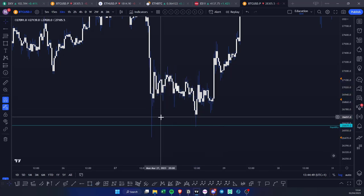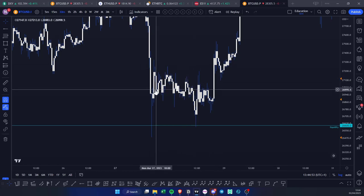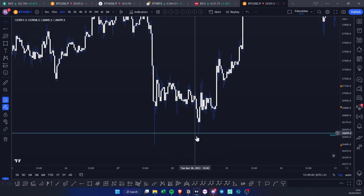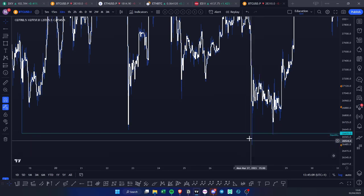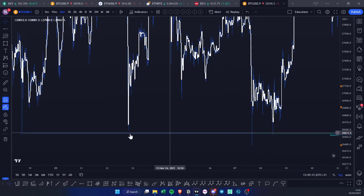What happens in this section: you have a nice move up, you range out from pretty much Monday 4:30 until Tuesday New York open. Essentially the third touch setup is that you have a horizontal level at 26,600 — you take out the level, then you back-test the liquidity level, which is your third touch. First touch, second touch, third touch.